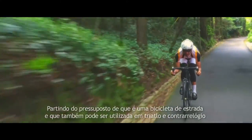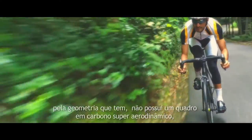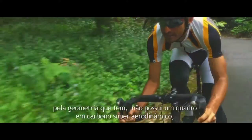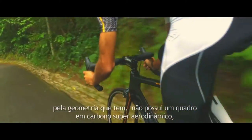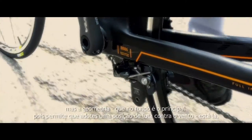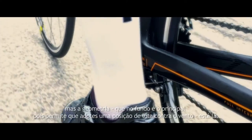With that budget you have a bike of route and a bike of counter-reloj, because the geometry is the one that it is. It doesn't have a lot of carbon, it's not super aerodynamic, but the geometry — which is what causes your body to go well against the air — it has.